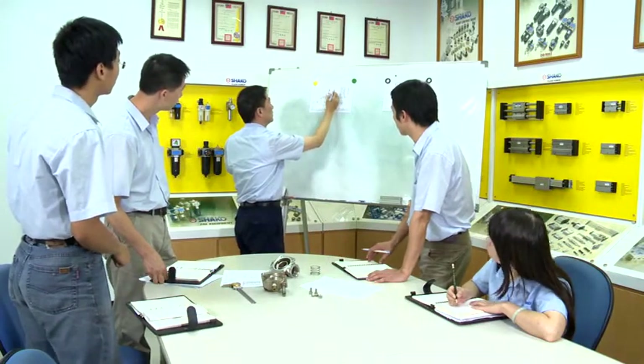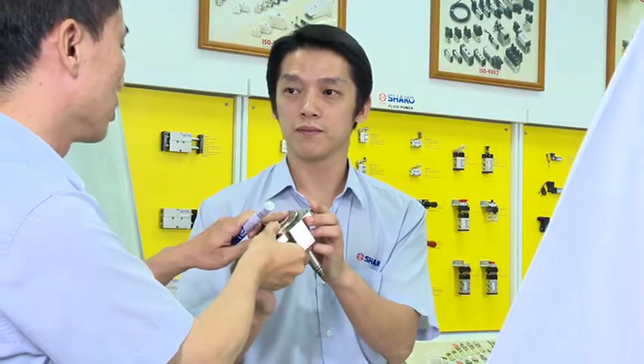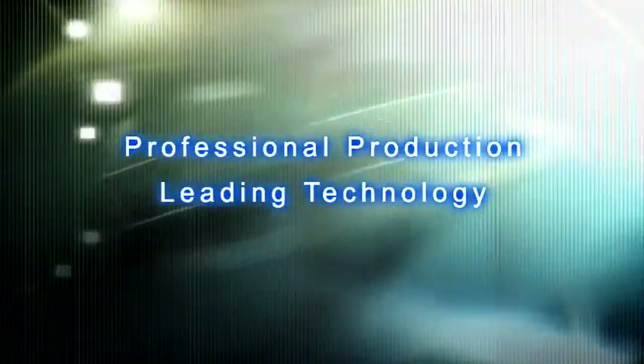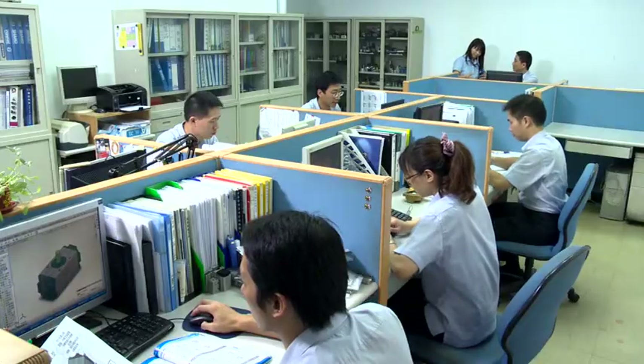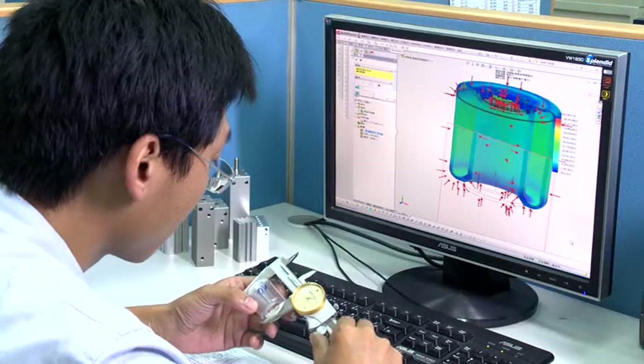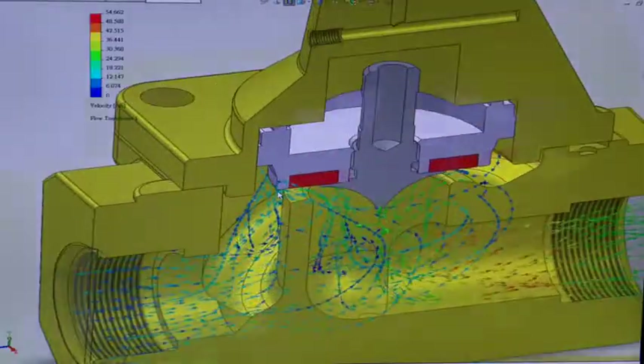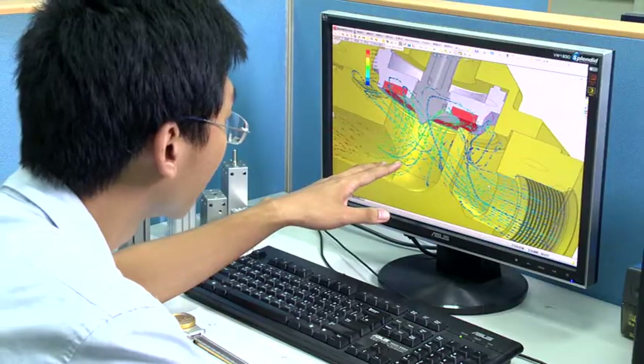Adhering to the business idea of customer first, we have established a robust sales network and satisfied after-sales service. With persistent exploration of cutting-edge technology in the pneumatic industry, Shaco maintains its leading position in industrial manufacturing.